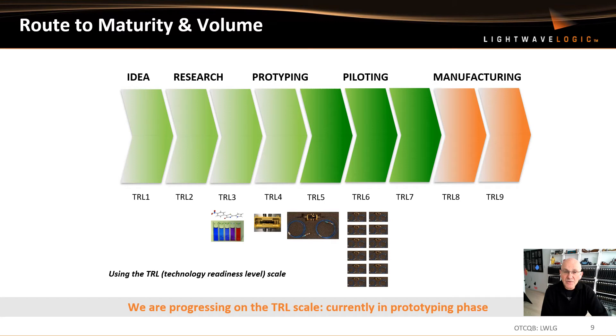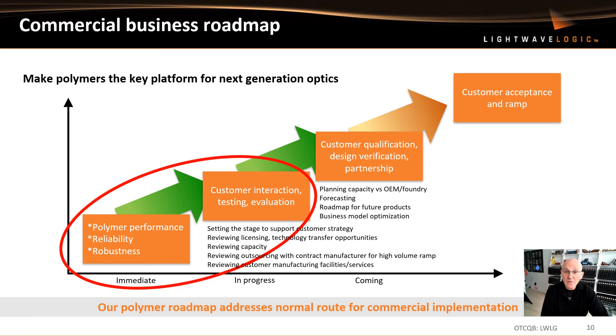Where are we today from a commercial standpoint? We're in the prototyping and piloting stage, as shown on the classic Technology Readiness Level — the TRL scale used widely, especially from the U.S. military standpoint. We are progressing quite aggressively on this scale. We've yet to enter manufacturing, but we're in the prototyping and piloting stage, interacting with customers and receiving customer feedback. From a commercial business roadmap standpoint, we are focused on polymer performance, reliability, and robustness, testing and evaluating our prototypes, and quickly moving towards design verification and partnerships.